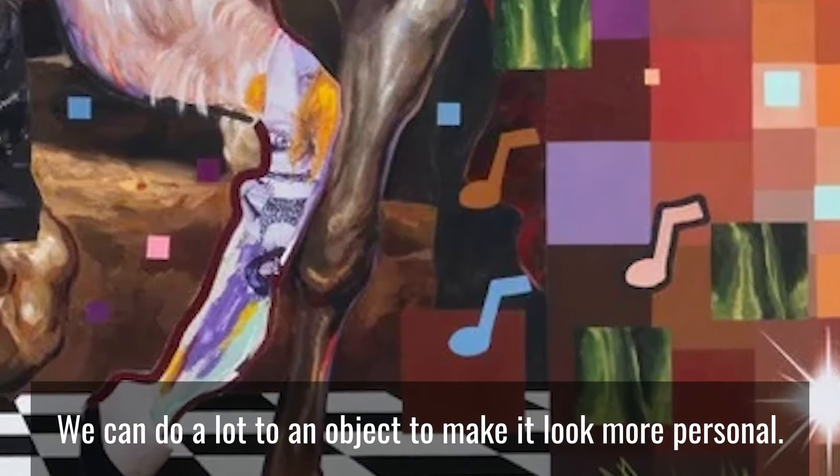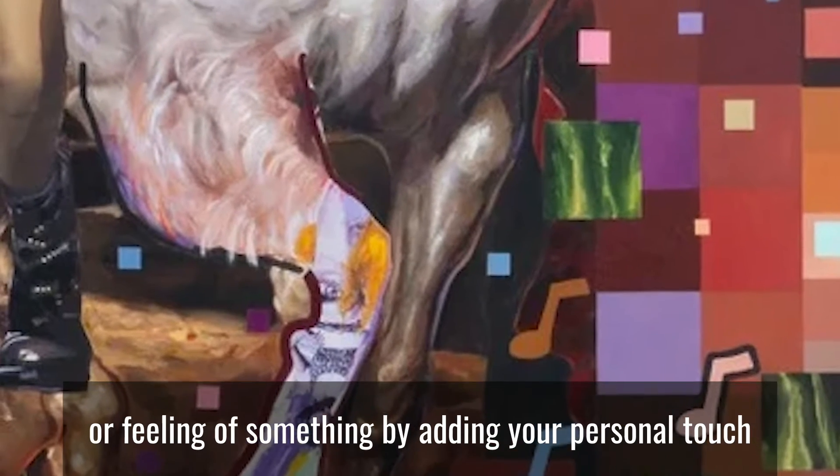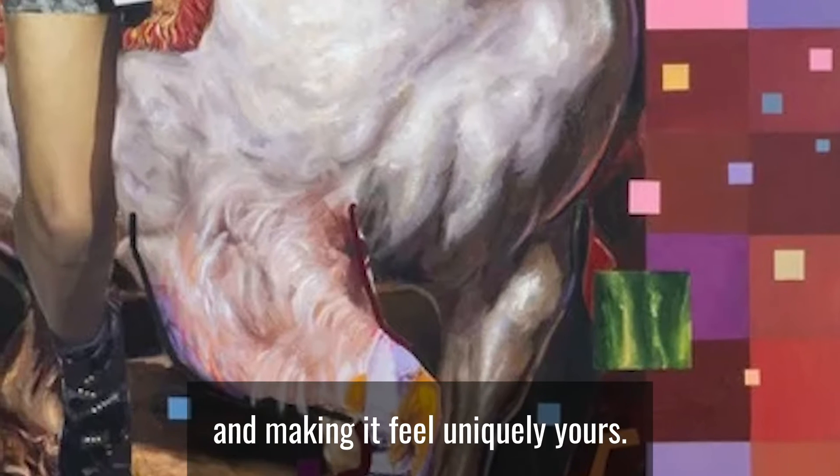We can do a lot to an object to make it look more personal. You can even change the meaning or feeling of something by adding your personal touch and making it feel uniquely yours.